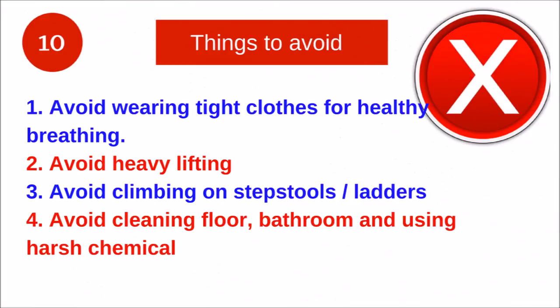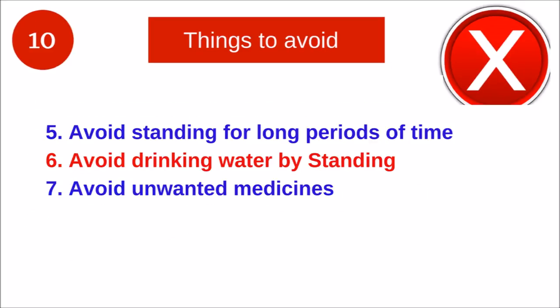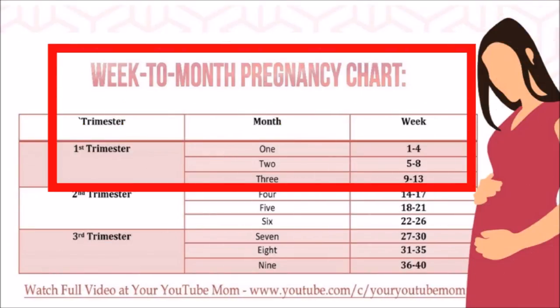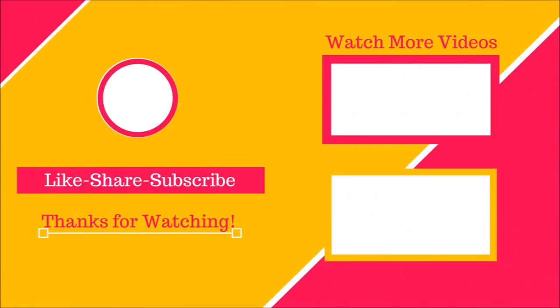Tip number ten: Things to avoid. Avoid wearing tight clothes for healthy breathing. Avoid heavy lifting. Avoid climbing on step stools or ladders. Avoid cleaning floors and bathrooms using harsh chemicals. Avoid standing for long periods of time. Avoid drinking water while standing. Avoid unwanted medicines — your pregnancy body will thank you. Avoid or limit spicy food. Avoid fruits such as papaya, grapes, and pineapple throughout your pregnancy. Pomegranate should be avoided for the first three months only.